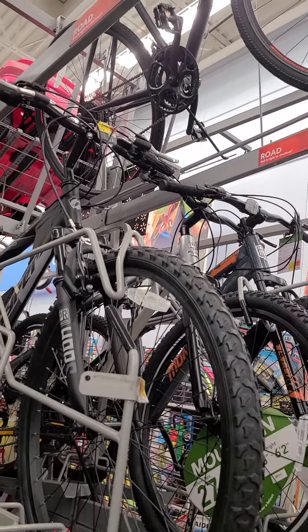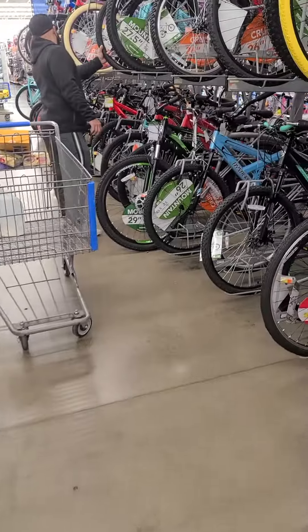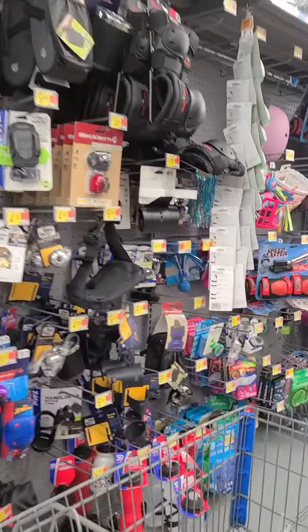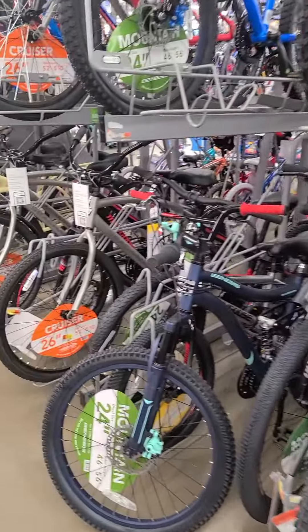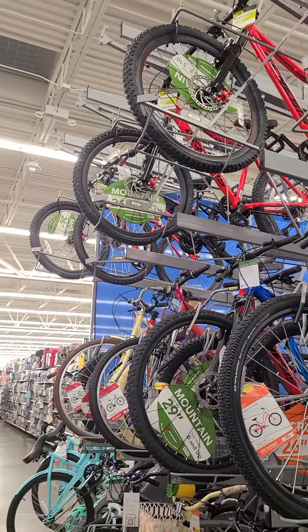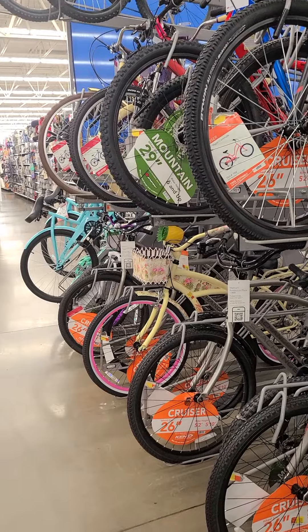Look at this — it's all Genesis. This is not a very good brand, but if you want, you can check some out here. Thank you.